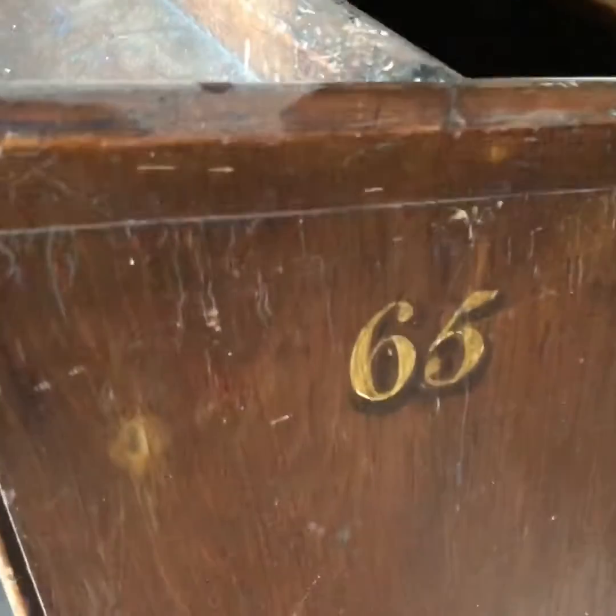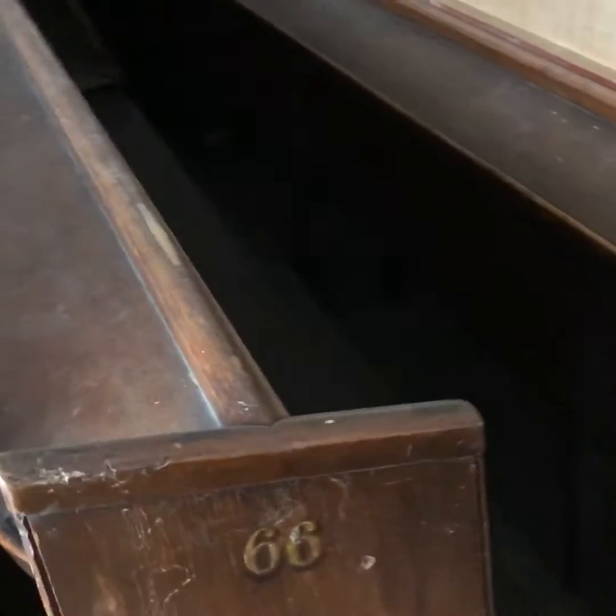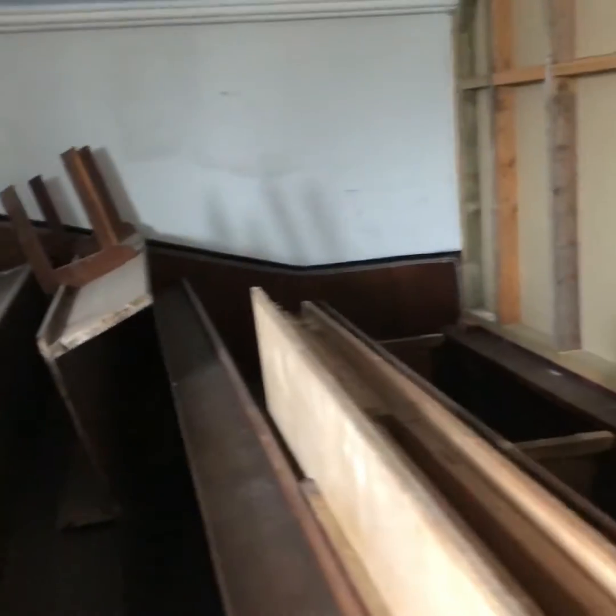We're going to try and recycle these pews as much as possible. They do look really good — I think it's perfectly fine, it's the original artwork. This area will be fully renovated. We're going to use it as storage for now.